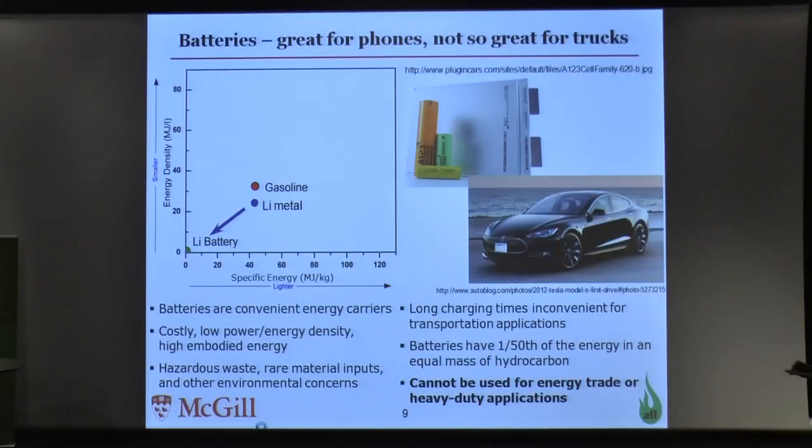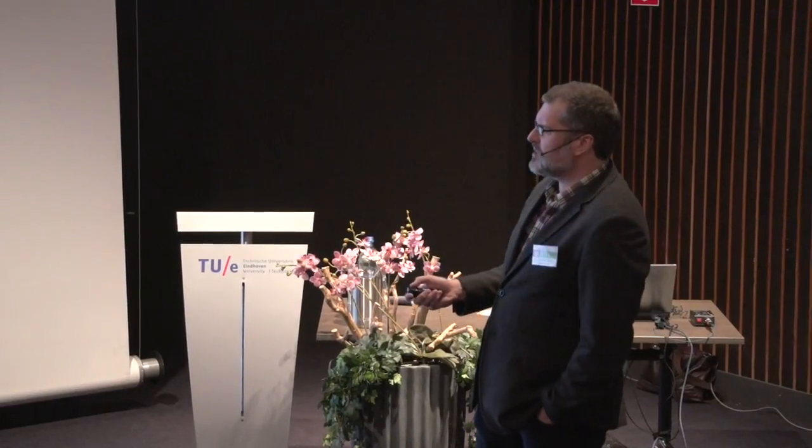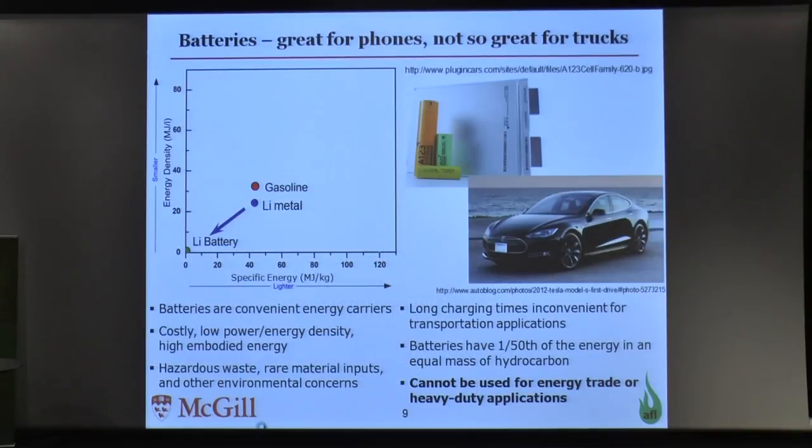Elon Musk has already got it figured out — we're going to use the Tesla Powerwall or the Tesla car, and the problem is solved. This is already being implemented in the Tesla car. But the energy density of a battery is very, very low — one-fiftieth of that of fossil fuels. And that means they're a terrible way to transport large amounts of energy over long distances, because you're shipping a lot of dead weight in that battery.